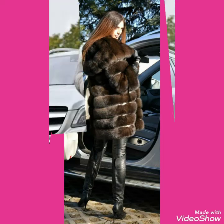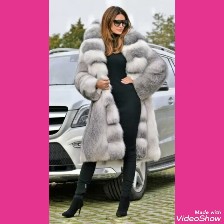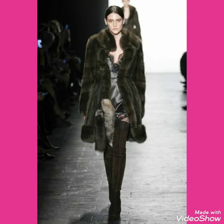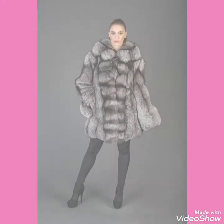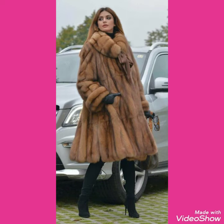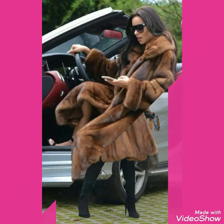Goodbye friends, till the next video. See you soon with a new collection of cozy fox fur coats, leather latex thigh-high heel boots, high-heel long boots, suede thigh-high heel boots, and western dresses collection.